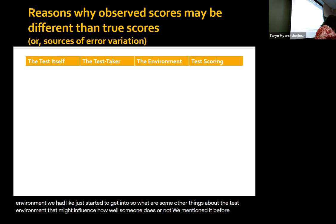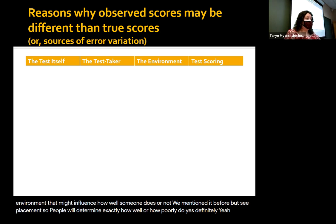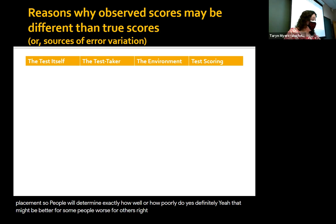So what are some other things about the test environment that might influence how well someone does? I think we've mentioned it before, but seat placement — depending on where you sit in proximity to other people will determine exactly how well or how poorly you do. That might be better for some people and worse for others. Some people find it terrifying.